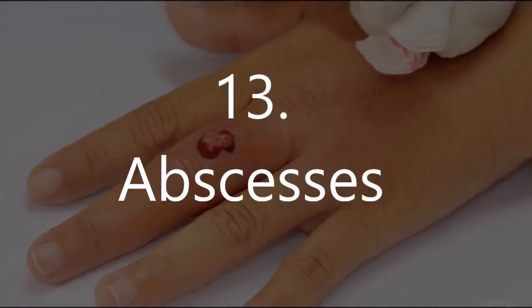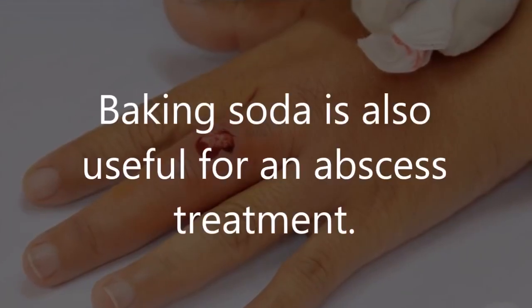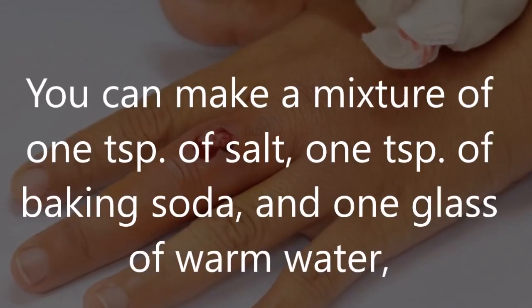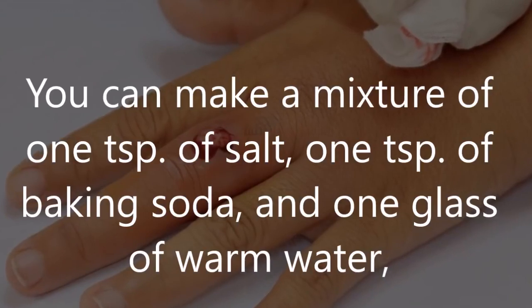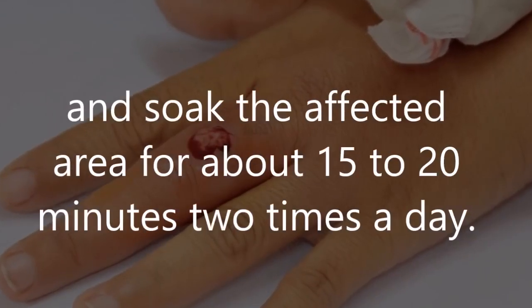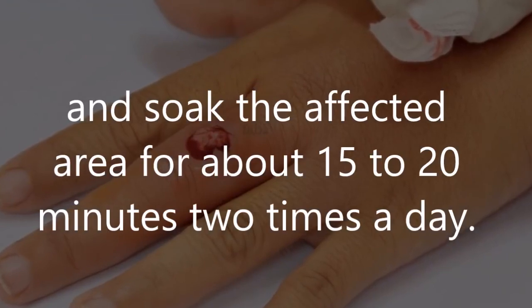Number 13: Abscesses. Baking soda is also useful for abscess treatment. You can make a mixture of one teaspoon of salt, one teaspoon of baking soda, and one glass of warm water, and soak the affected area for about 15 to 20 minutes two times a day.